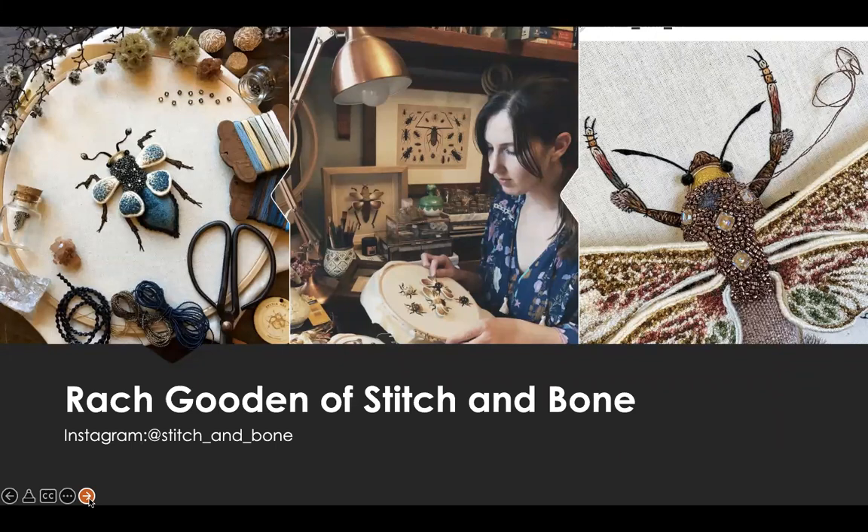Next, we will look at the work of Rach Gooden of Stitch and Bone. She states: my creations are not designed to be realistic replicas, but rather fantastical representations — dressed-up versions of an insect shape that have been embellished and adorned with beautiful beads, fabrics, threads, and Swarovski crystals. Rach of Stitch and Bone is based in rural Australia. She describes her work as an amalgamation of her imagination, her fascination with all of the natural world — in particular insects — and her love of creating pieces made out of beautiful materials. She also aims to ignite a spark of curiosity back into those little critters.